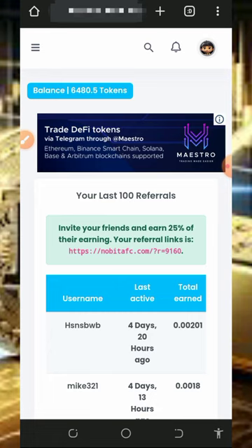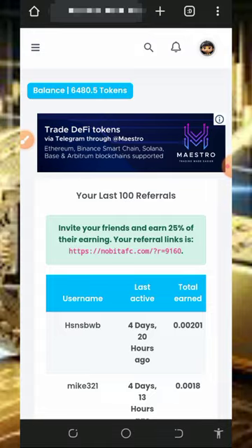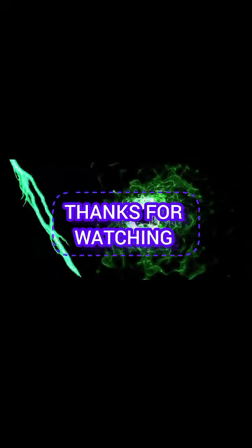That's all about this website guys. If you found this helpful, please consider subscribing and turn on your bell notification for the next video dropping on this channel. If you have a problem, comment below and I'll respond immediately. Thank you for watching, see you in the next video, God bless you.